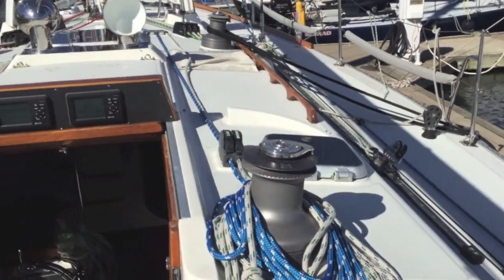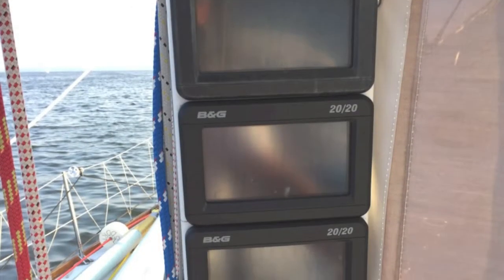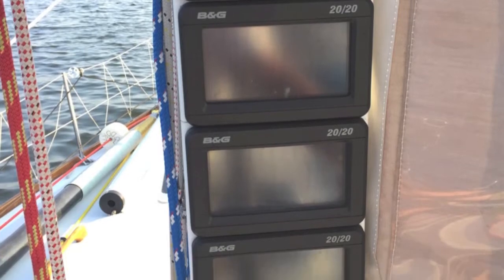The electronics were upgraded with the new BNG 3000 processor in 2013, and new displays in 2013 and 2014.